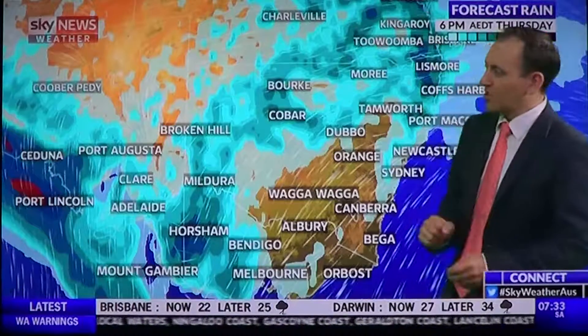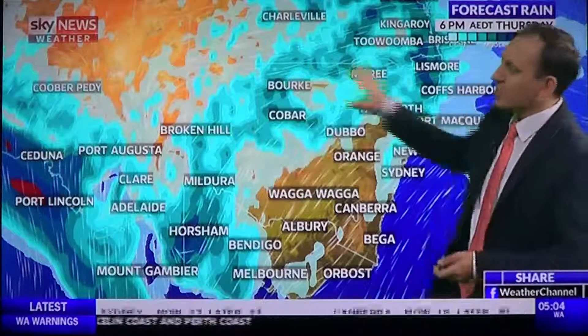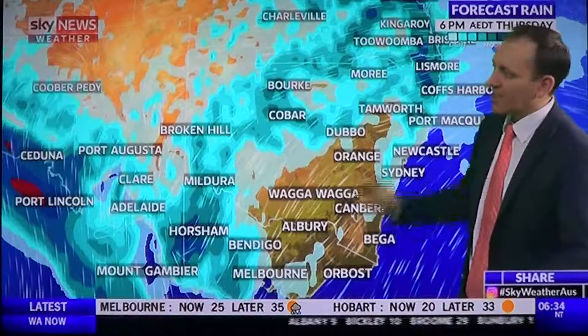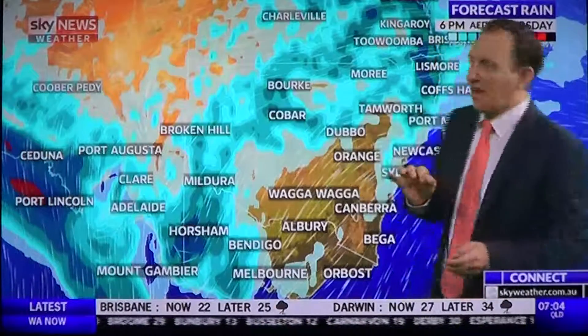Melbourne has a 40% chance of storms today, but Melbourne is far more likely to start seeing rain tomorrow. There'll be showers and storms through western and northern New South Wales, and showers around Sydney again like yesterday, but nothing widespread. It will be dry in the ACT and through southeast New South Wales.